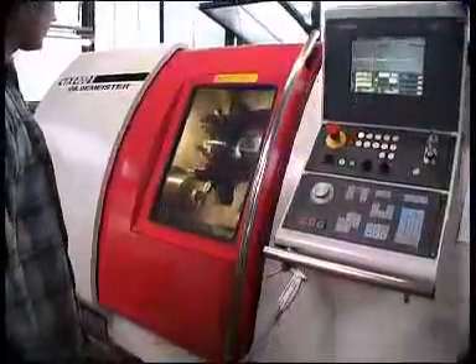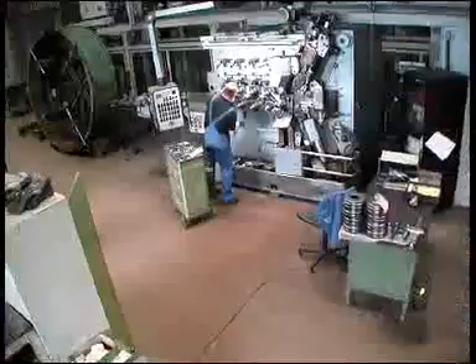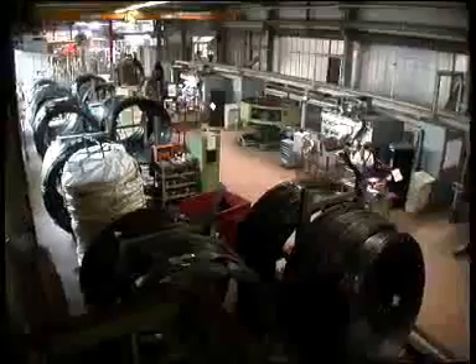Over the years we have developed our own production technologies which we have used to set new standards, for example in cold forming.